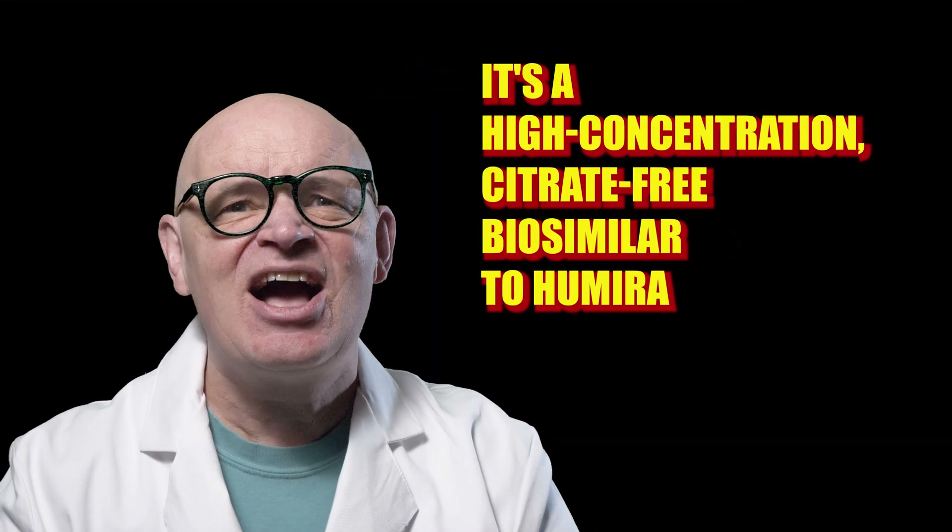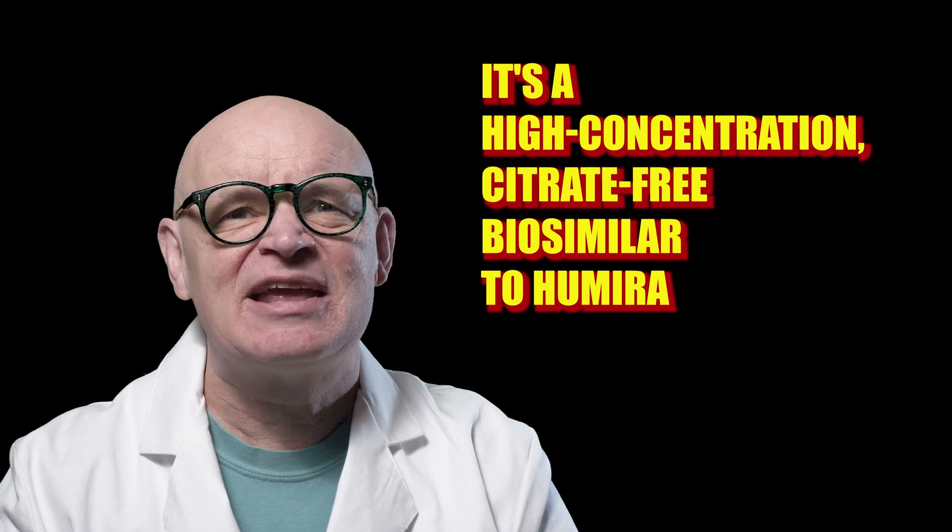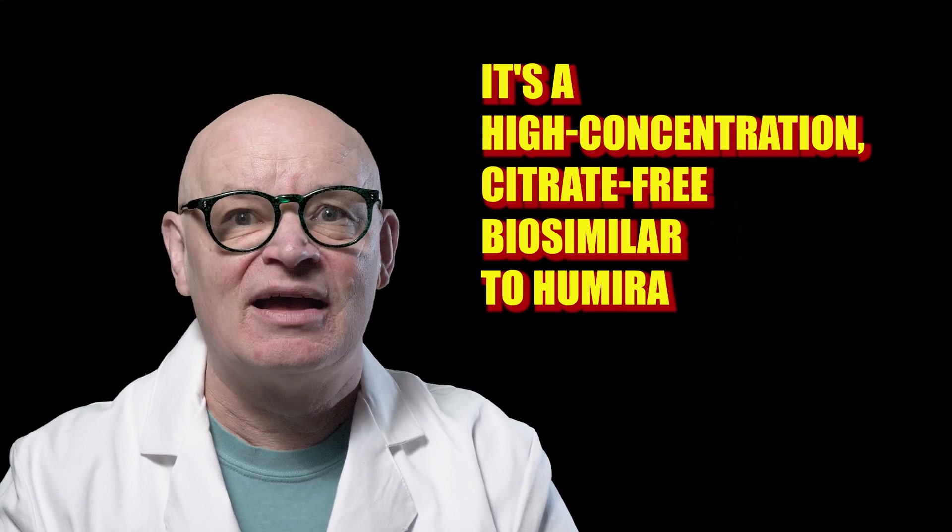With the introduction of Simlandi, we can expect even more competition in the market, which could lead to further cost savings. What makes Simlandi unique is that it's a high concentration citrate-free biosimilar to Humira. Citrate is a substance that stabilizes medications, but it can cause discomfort during injections. Simlandi, on the other hand, offers a more comfortable injection experience while maintaining the effectiveness of the medication.